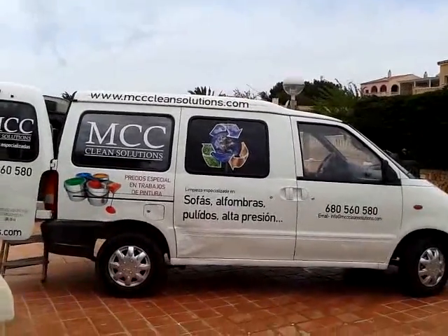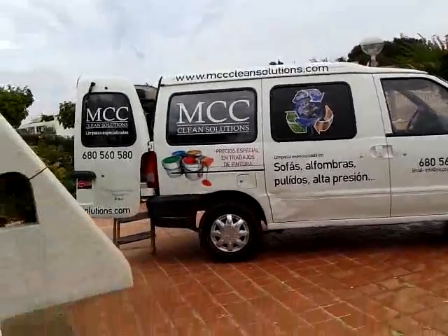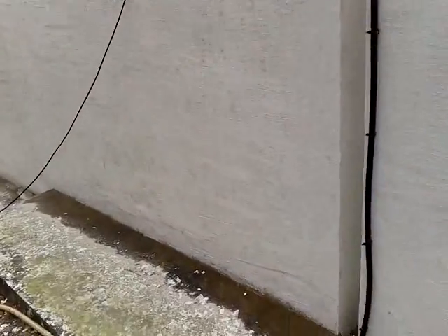MCC Clean Solutions, continuing on with MCC Coatings up in Cala Yunga, Menaca. The wall that we've been looking at is now prepped and free from mold. The lads have got off probably about 90% of the old paint, which we don't want on.